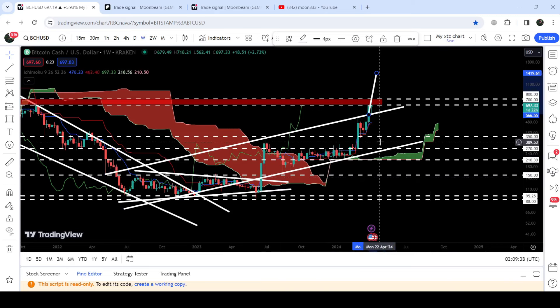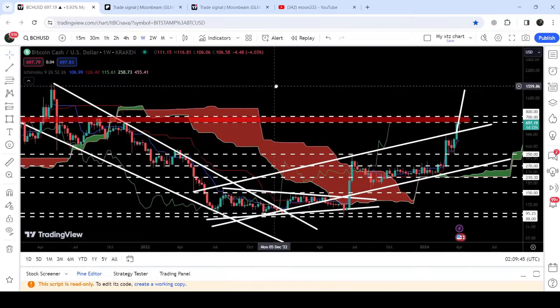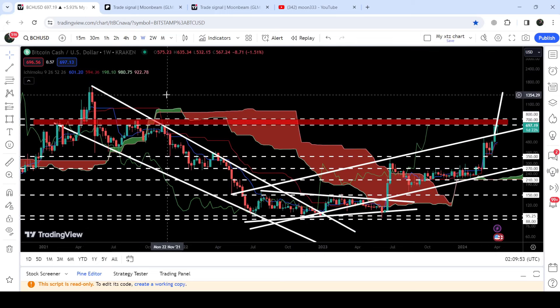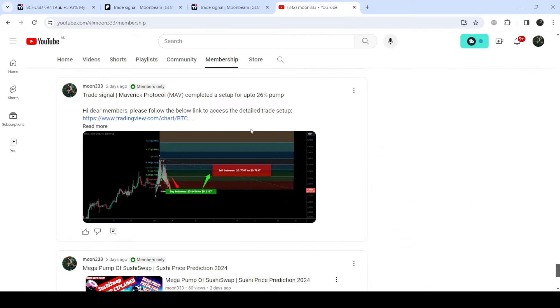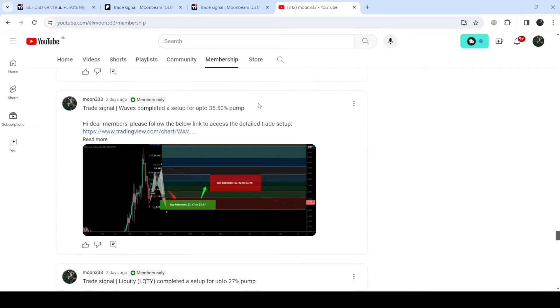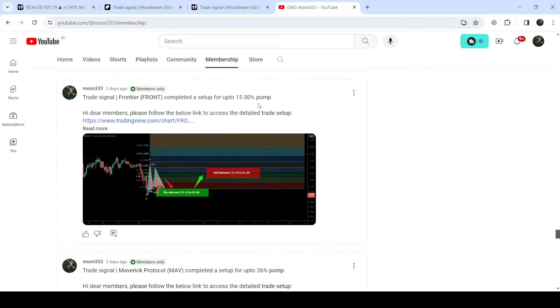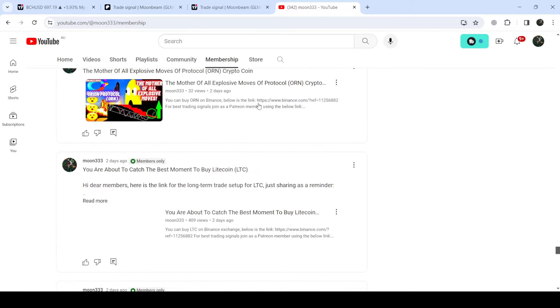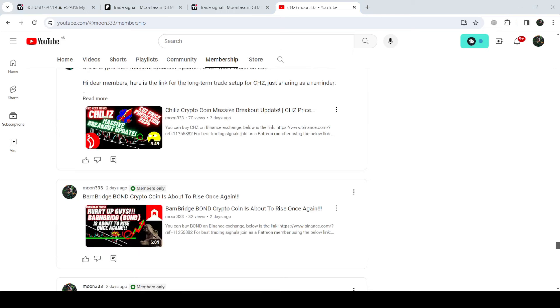We have already broken out a very big Ichimoku Beige Cloud as well, and now the cloud has turned bullish, lifting the price upward. Therefore there is a probability that soon we may break out this resistance zone and hit this target. The final target for the breakout from the bigger falling wedge pattern can be between 1600 to 1800. That's the update so far — I hope you liked the analysis. Hit the like, subscribe to the channel, and you can also join me as a YouTube or Patreon member for more trading signals. Take care, goodbye.